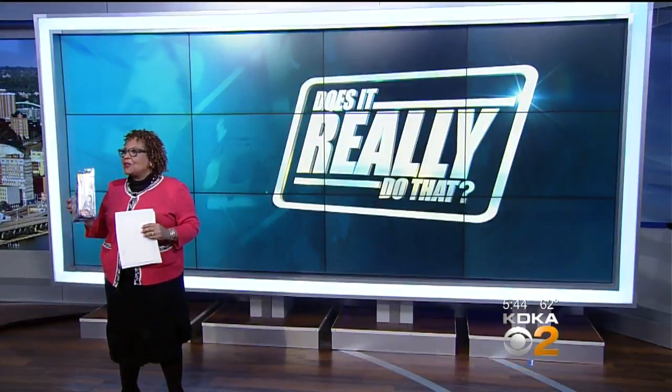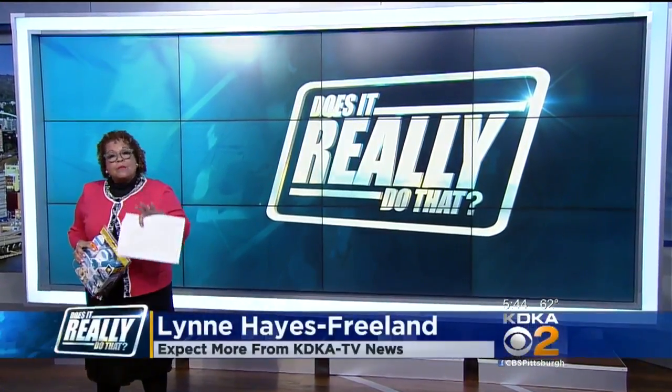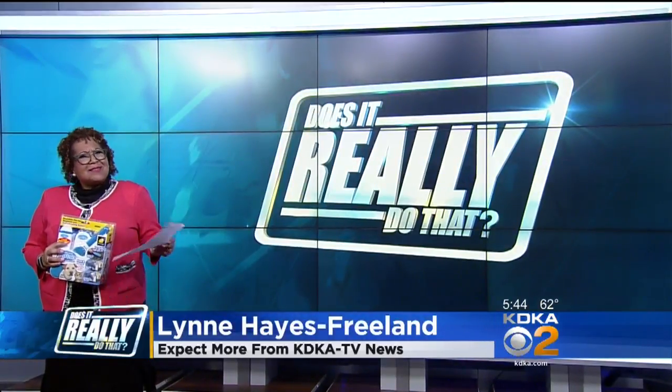Lynn Hayes-Freelands here — she put it to the test. Depending on how many pets you have or what kind of coat they have, pet hair can be no joke. If you've tried everything to get rid of it and nothing seems to work, Fur Wizard promises to be the last thing you need to try. But does it really do that?